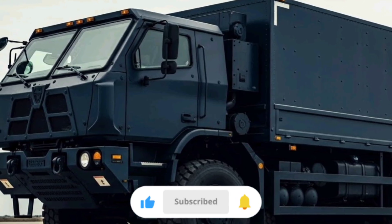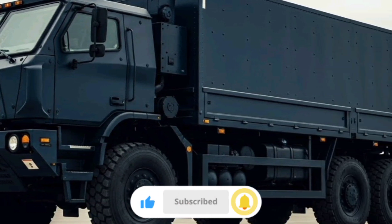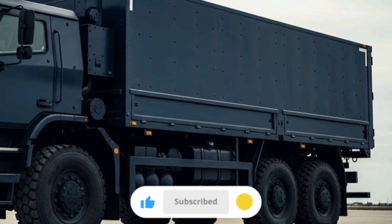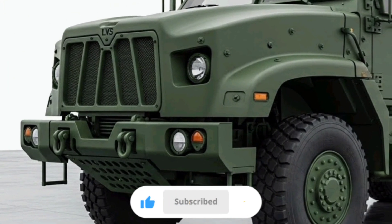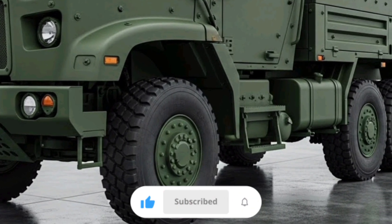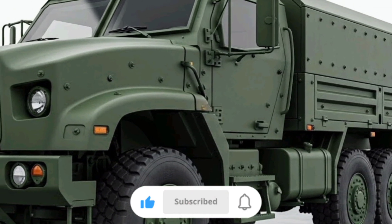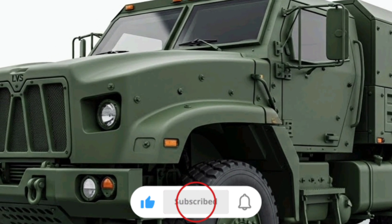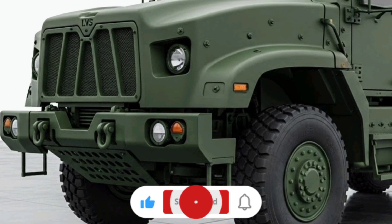Still, it's important to appreciate what the LVS brought to the table for so many years. It wasn't just another truck — it redefined how the Marine Corps thought about expeditionary logistics. The modular rear units meant you could adapt quickly to tactical requirements: need to transport ISO containers loaded with supplies, install a flat rack; need to tow a semi-trailer or recover a vehicle, switch to the appropriate rear unit and go. That adaptability saved countless hours of time and logistical headaches in real missions.